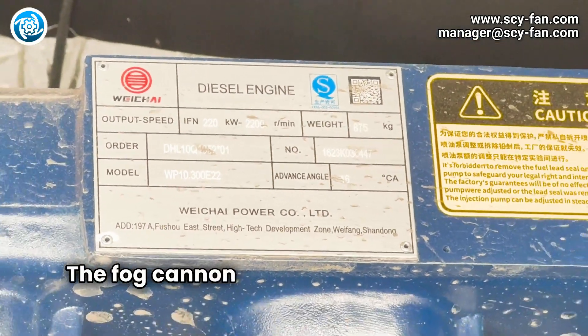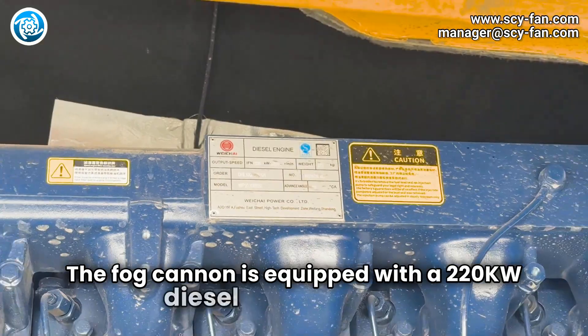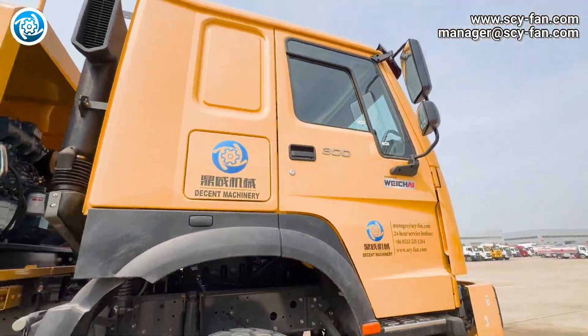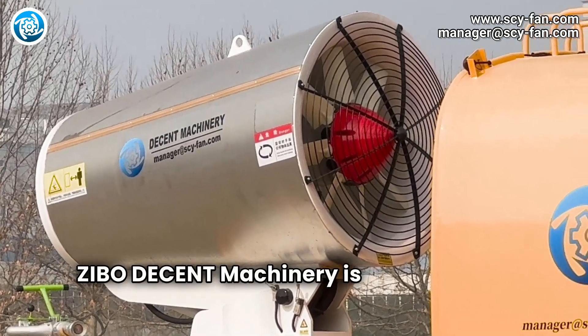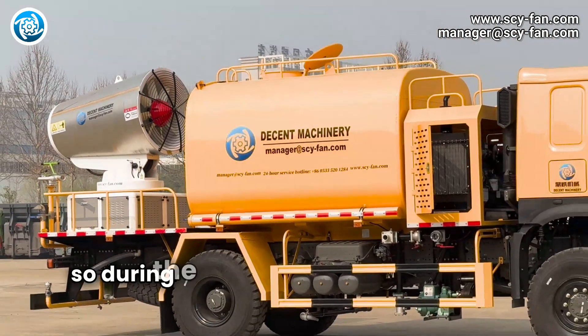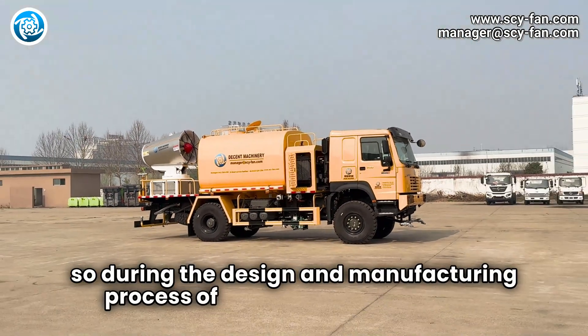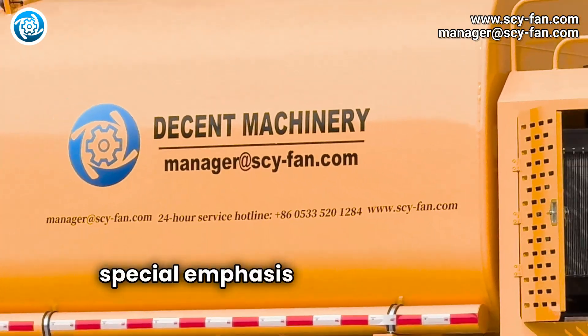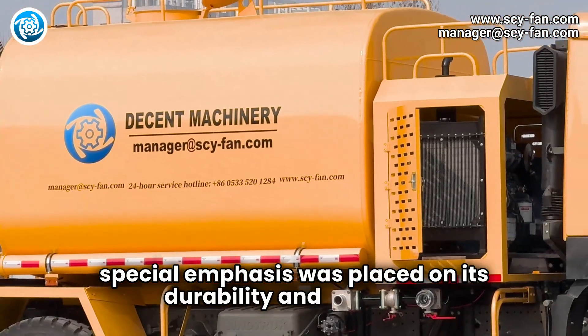The Fog Cannon is equipped with a 220kW diesel generator set, which provides powerful power for the equipment. Zeebo Decent Machinery is well aware of the importance of equipment working in harsh environments, so during the design and manufacturing process of the DM-100 Fog Cannon, special emphasis was placed on its durability and stability.